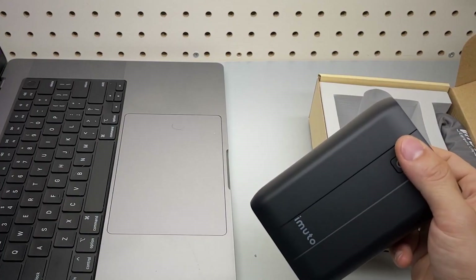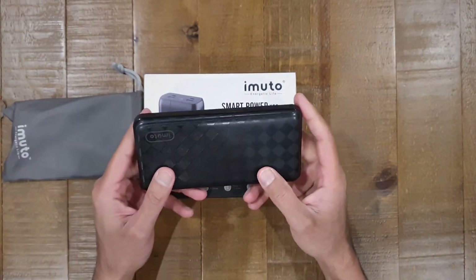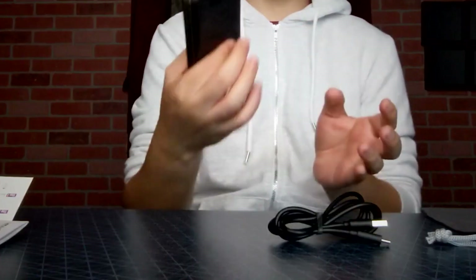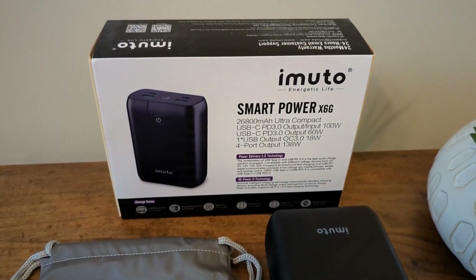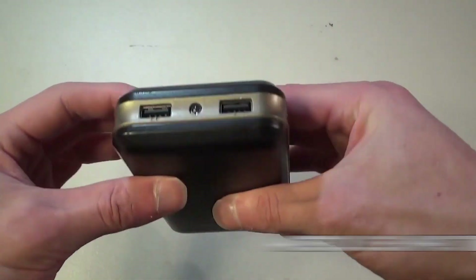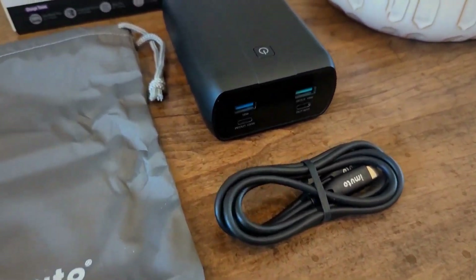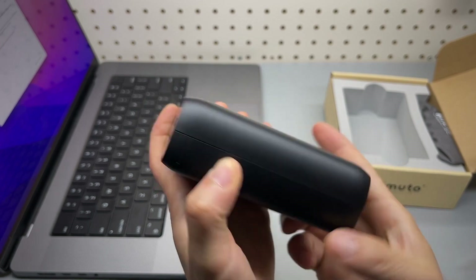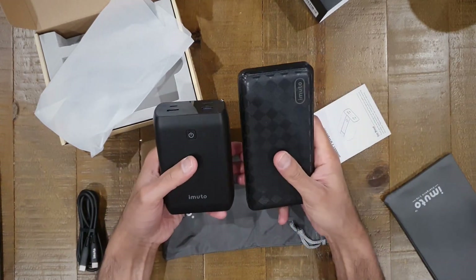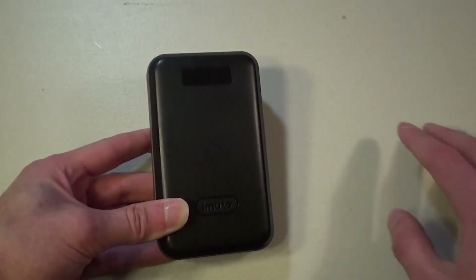iMudo Power Bank. If you're looking for a good value power bank without sacrificing much on features and flexibility, the iMudo Ultra High Capacity Portable Charger is a great choice. With a weight of 459g and a battery capacity of 20,000 mAh, it is comparable to other power banks in the market. It features two USB Type-A output ports and a micro USB input port for charging. It is a practical option for those looking for a charger that can recharge their phones about four times, at a fraction of the cost of premium power banks.